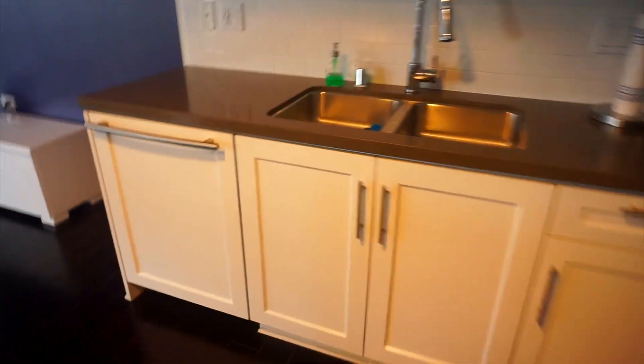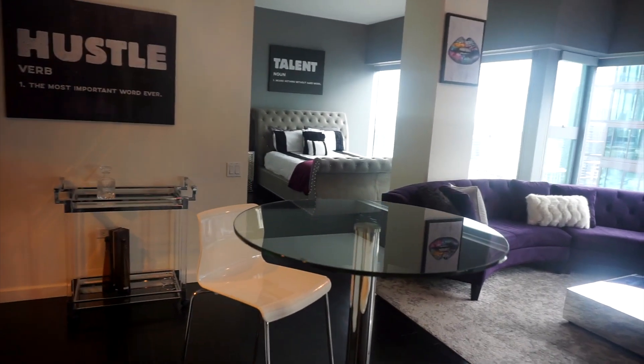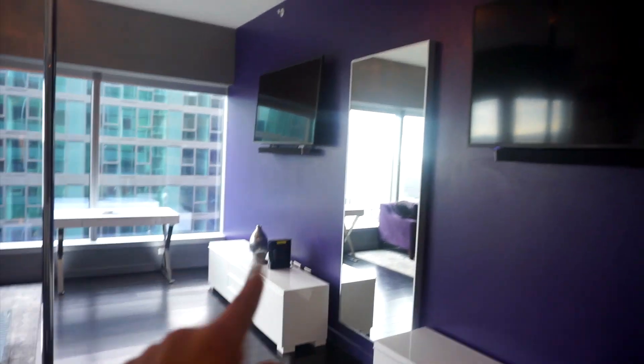And then you walk through the kitchen — look at this you guys! This is a table for two, some barstools there. And then look — there's one TV, boom, a mirror, and another TV. Two TVs!